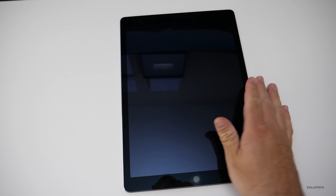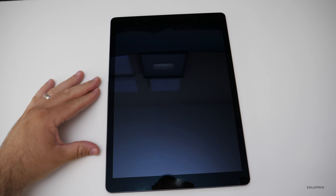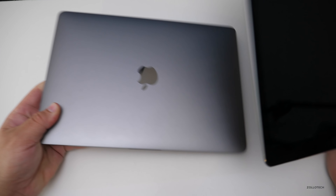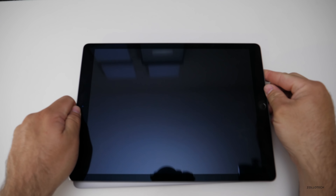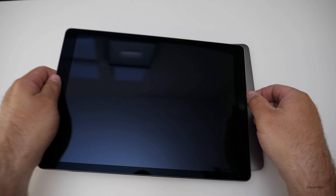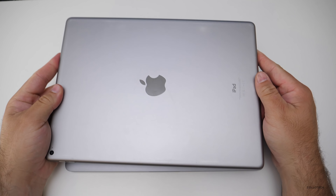Now the other thing is this is a large iPad — it's 12.9 inches and the display is basically the same size as a 13-inch MacBook Pro. Here's my 13-inch MacBook Pro. I'll put the iPad on top of it and you'll see that they're very similar in size. It's amazing how close they are.